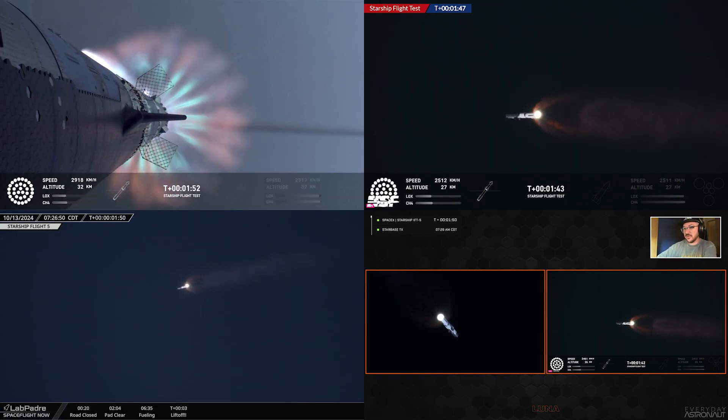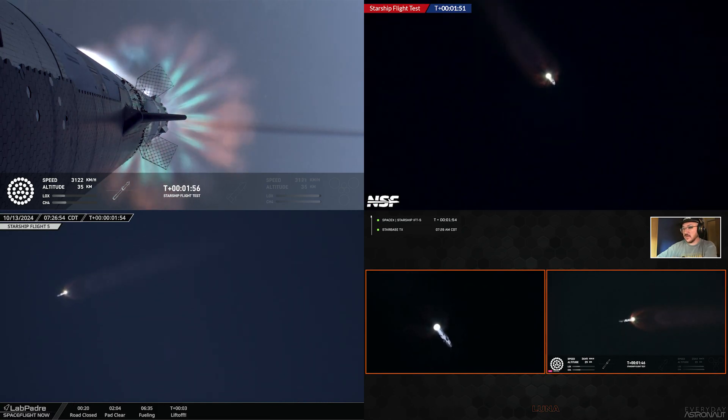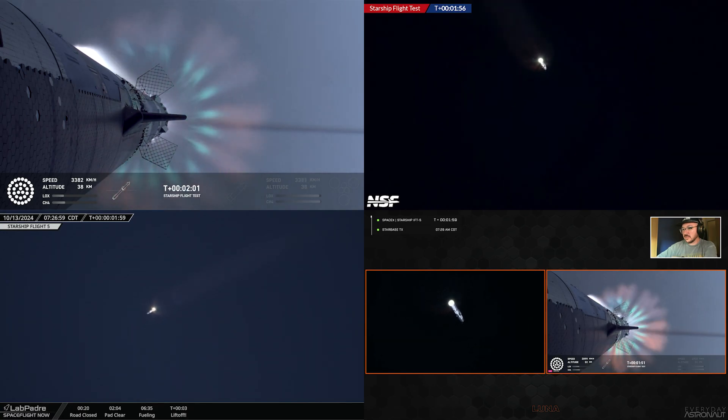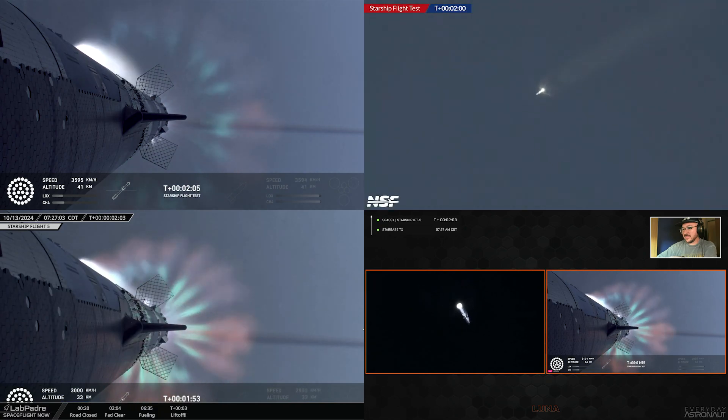We're going to see the booster's engines start to shut down — all but three. We're going to do what's called most engines cut off, instead of main engine cut off, because three are going to keep going. Watch on the right side as the first engines cut off.